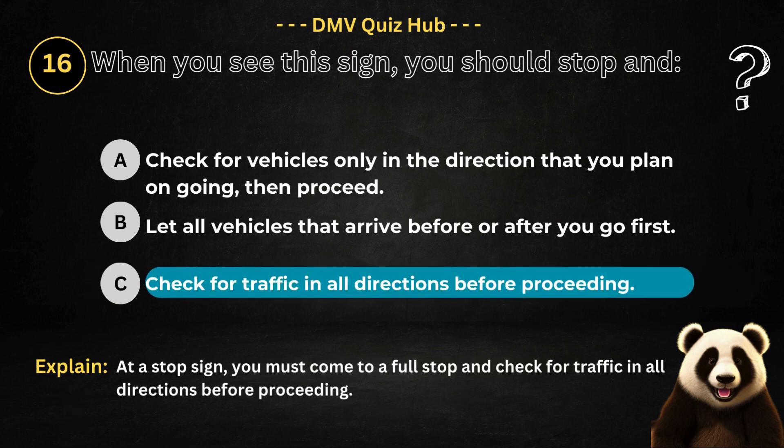The correct answer is option C. Because at a stop sign, you must come to a full stop and check for traffic in all directions before proceeding.